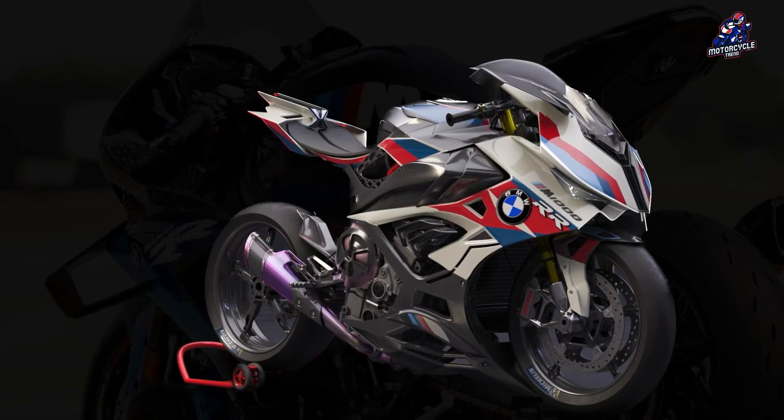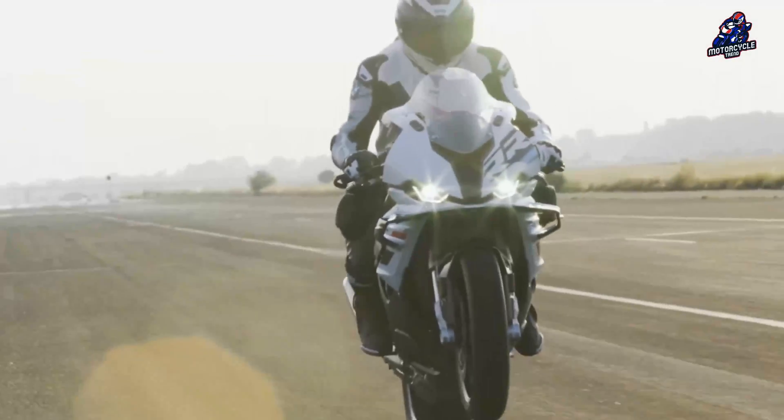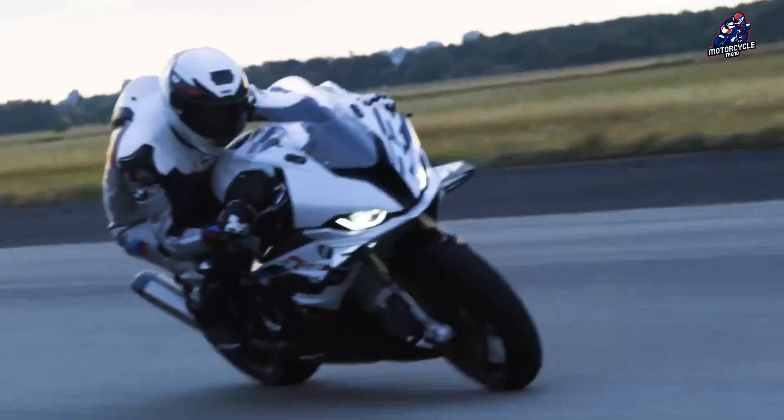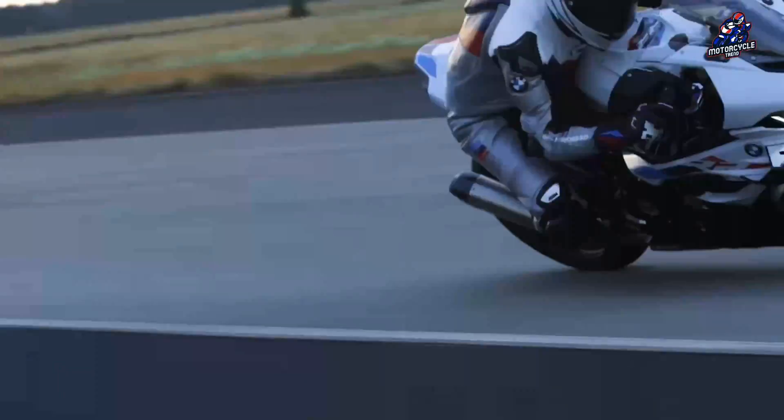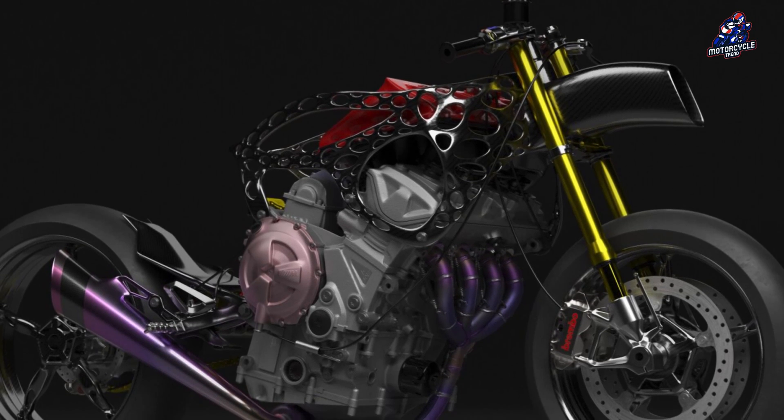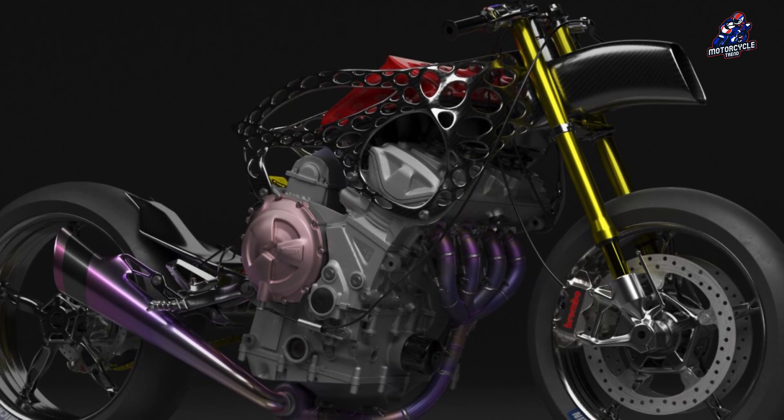This technology may soon be coming to the M1000R and S1000RR. But like the interesting features brought to MotoGP by Aprilia, Ducati, or Honda, MotoGP active aerodynamics are currently not allowed in professional championships. However, what we can imagine for normal consumers is a special kind of homologation.